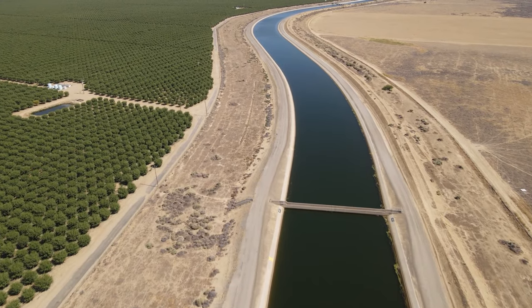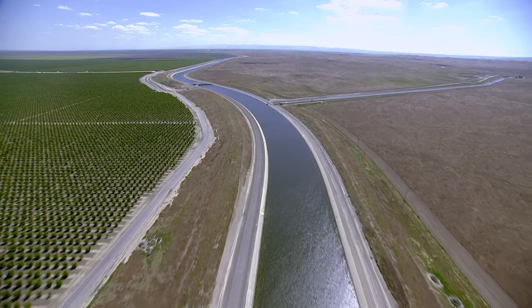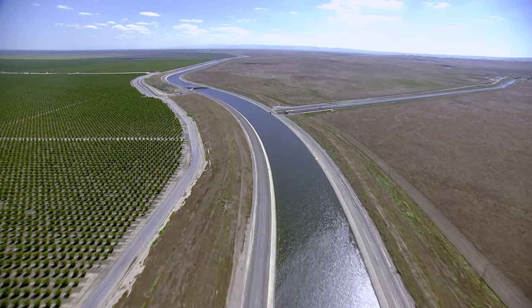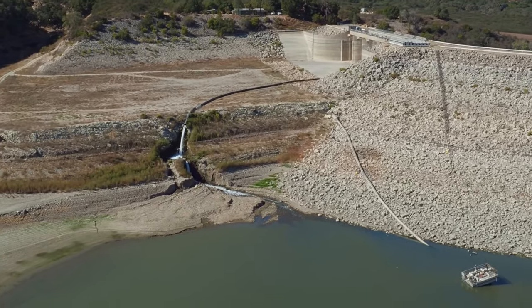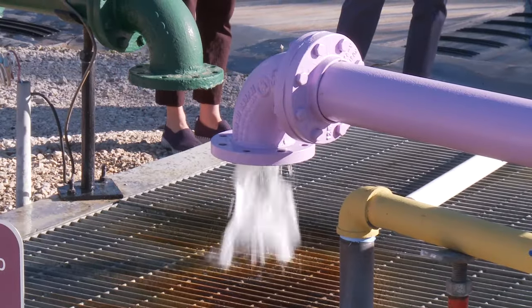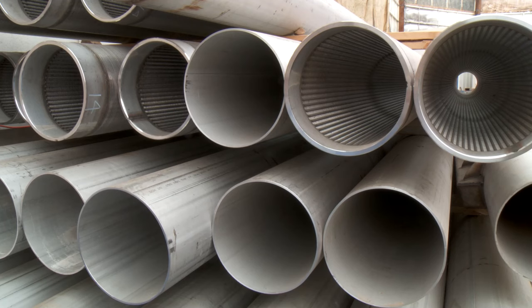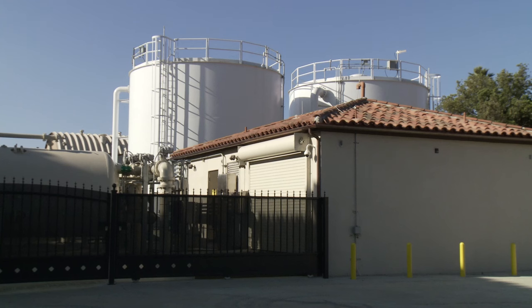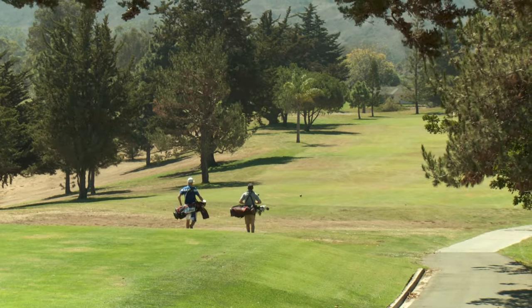In addition to surface water and groundwater, we also have state water, which is imported from northern California. It comes in via a series of aqueducts, pipelines, and pump stations and is delivered to various entities throughout Santa Barbara County, including here to the South Coast where it's delivered to Lake Kachuma and then brought through the tunnel to local purveyors. Finally, there's recycled water — certain purveyors throughout the county have invested in recycling water and using it for injection into groundwater basins or for non-potable uses like irrigating golf courses and universities.